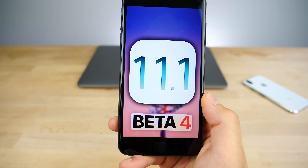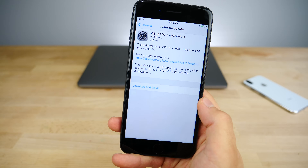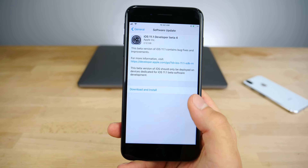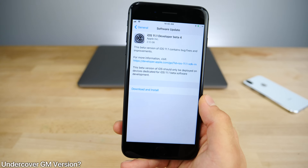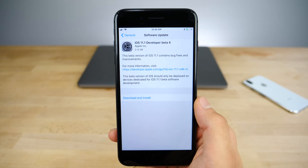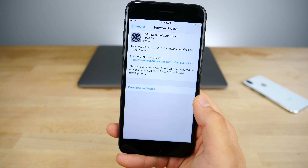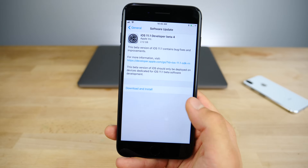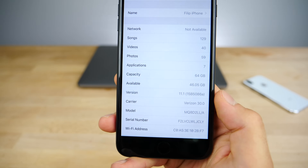iOS 11.1 Beta 4 was just released today, and it's actually a massive update — 2.12 gigabytes. Now this, including the build number, leads me to believe that this is actually the GM in disguise. Apple called it Beta 4, but since this is such a big update and it seems so polished, it's probably the gold master or the final version. Maybe we'll see another beta after this, but this is pretty close to the release of the iPhone X, so that's why they would release it so soon.